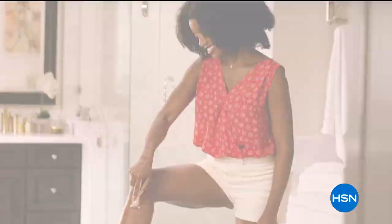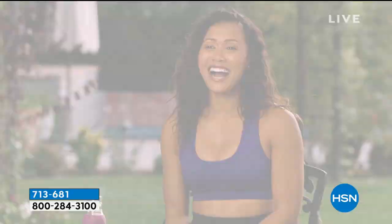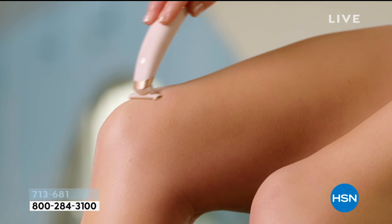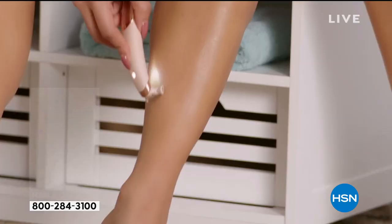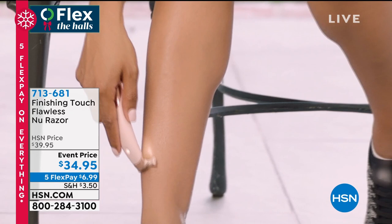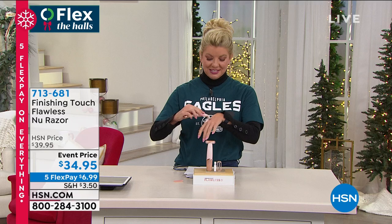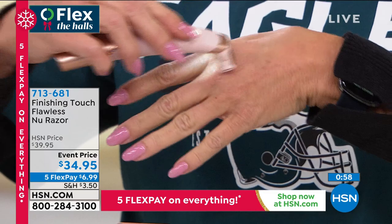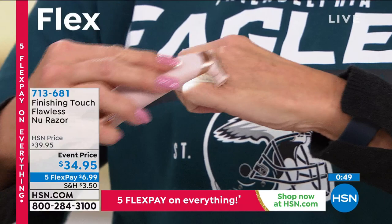Customer testimonial: 'I was shocked how close the shave was — it glides so smoothly over my skin and gives me the closest shave of any razor I've ever used. I don't have to get in the shower, I don't need shaving cream, I don't have to worry about balancing in a shower. I can shave any part, go both directions, and it just glides over my skin.'